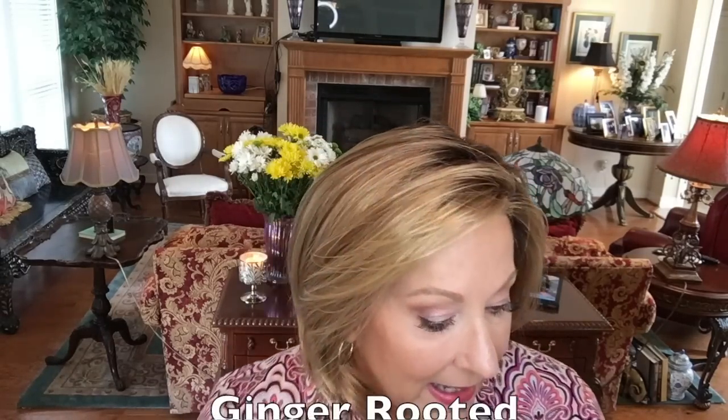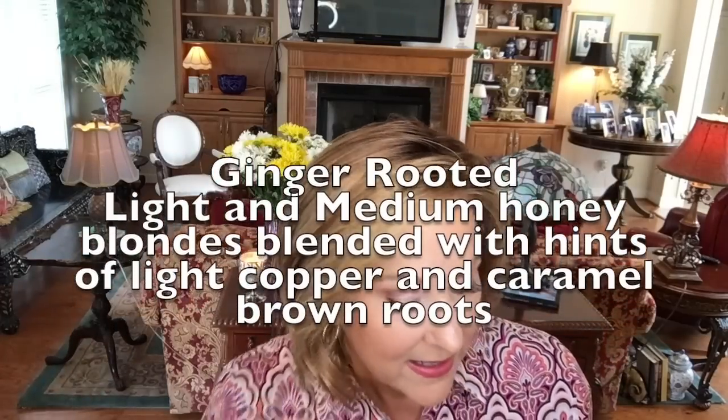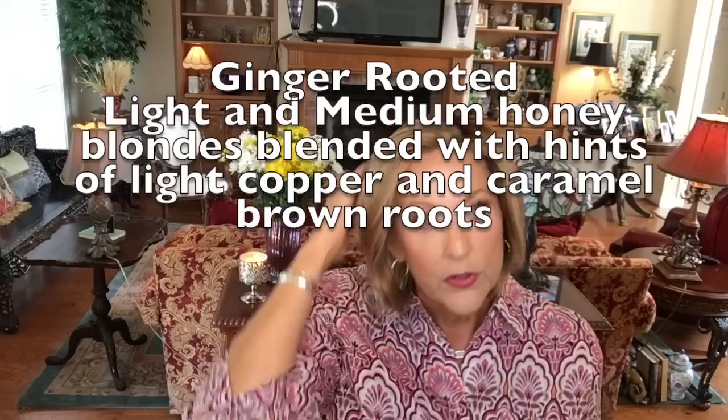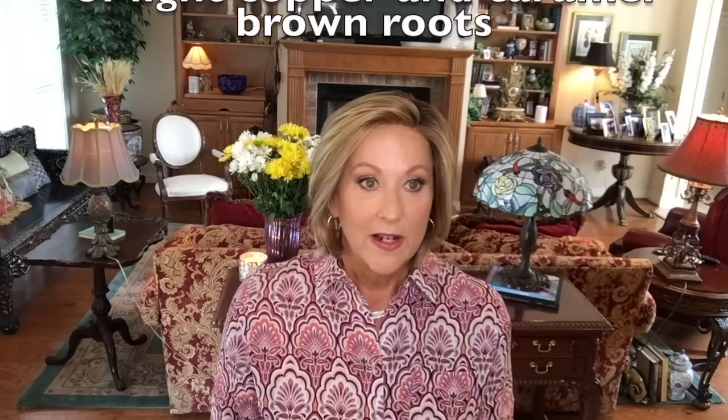The color ginger rooted - I have looked at this color many times and I thought it would be too dark for me, but I really like it. I was really surprised when I opened the box. It's a light and medium honey blonde blended with hints of light copper highlights, and it has caramel brown roots. With this little darker shade, I feel like the rooting is beautiful - it's not too much, not stark, not overdone. I think it's beautiful rooting.